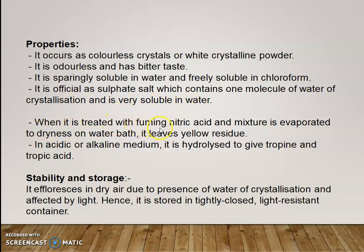When atropine is treated with fuming nitric acid and the mixture is evaporated to dryness on a water bath, it leaves a yellow residue. In acidic or alkaline medium, it is hydrolyzed to give tropin and tropic acid. Regarding stability and storage, it effloresces in dry air due to the presence of water of crystallization and is affected by light. Hence, it is stored in a tightly closed, light-resistant container.